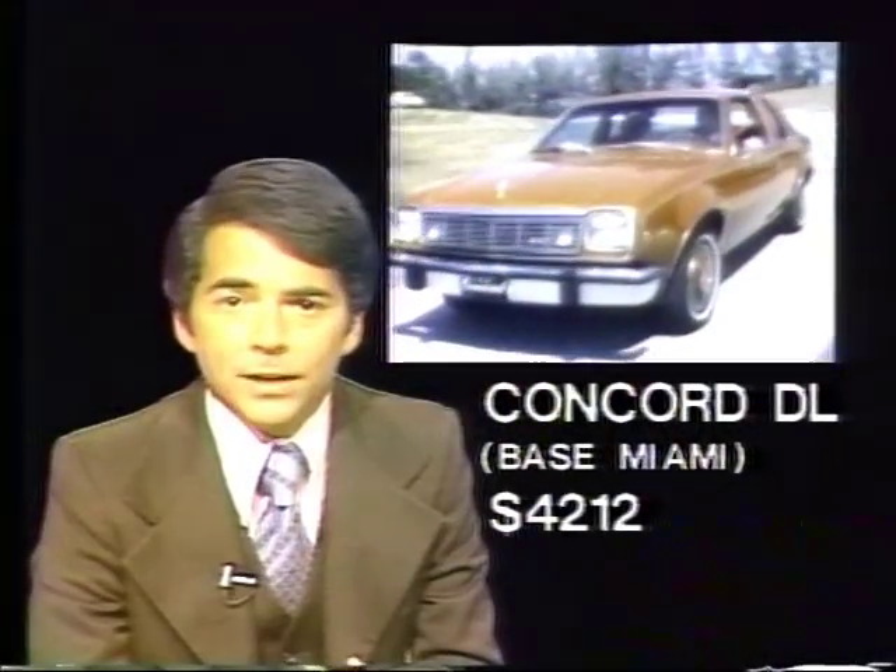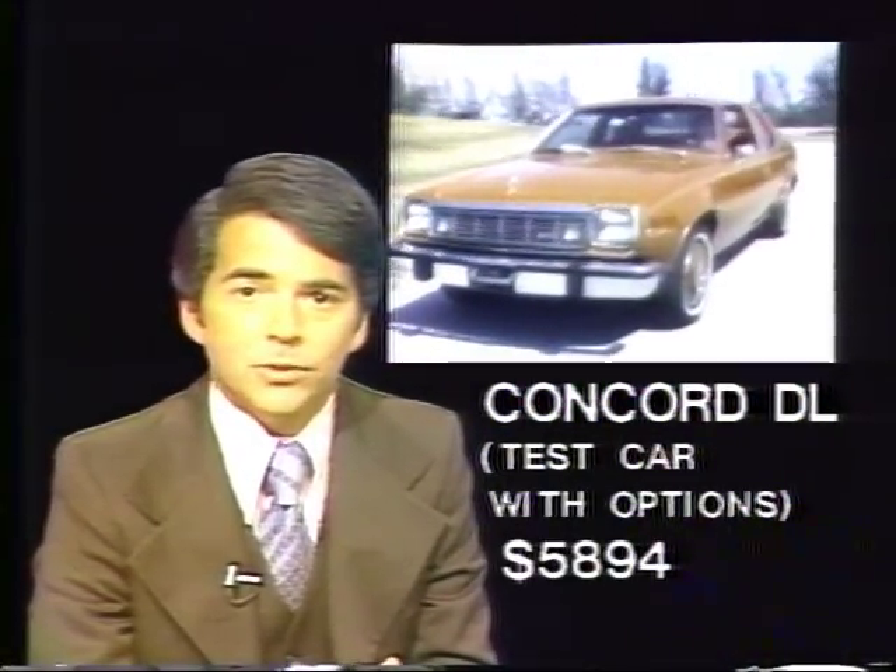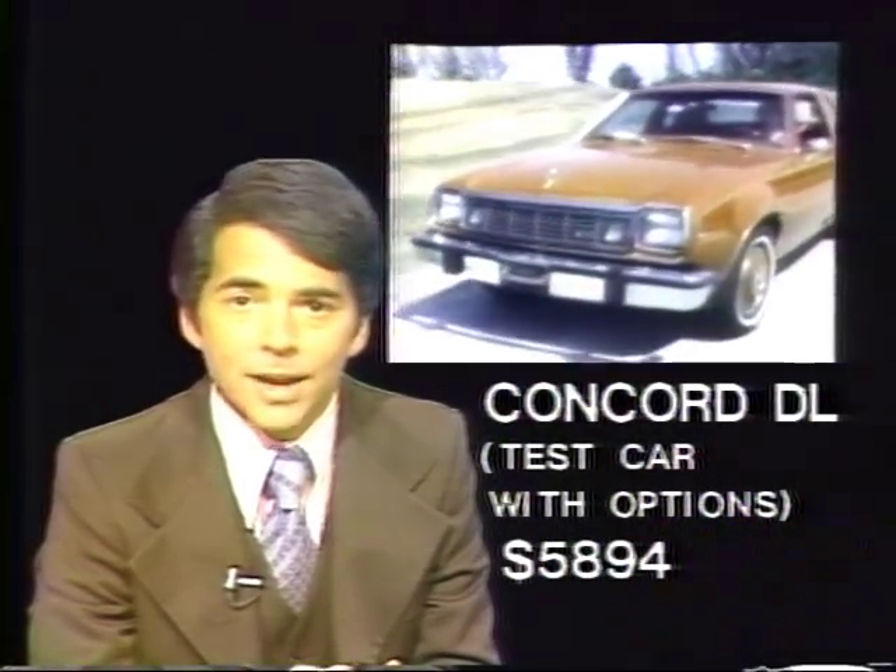Base price of a Concorde DL, including freight to Miami, is $4,212. Our test car with its options totaled $5,894. Next week, the new Dodge Magnum.